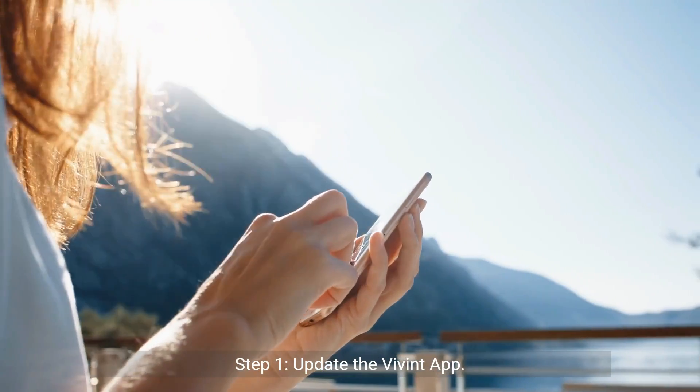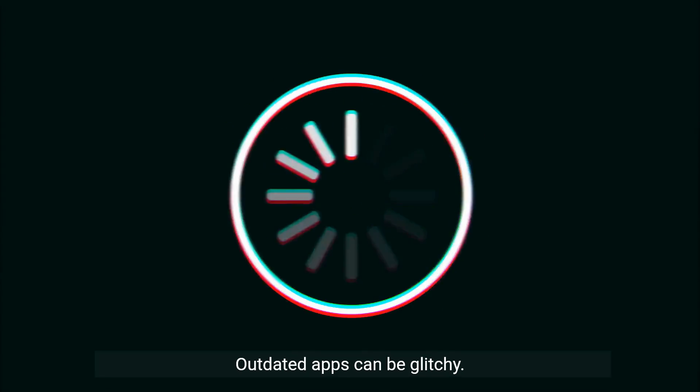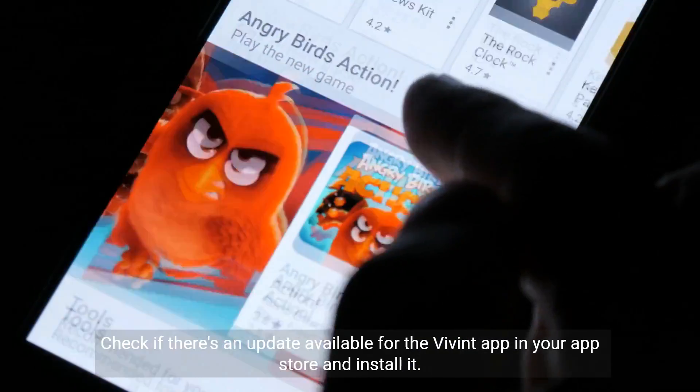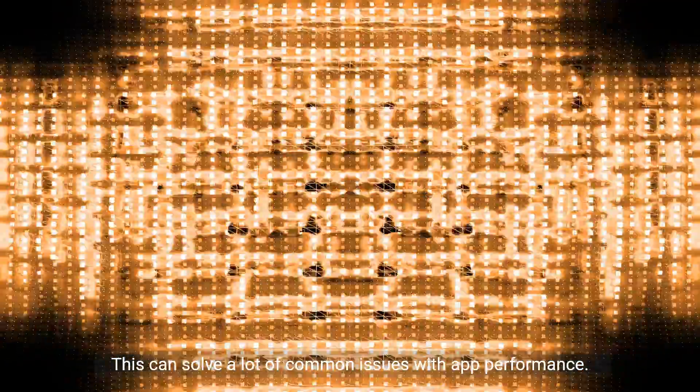Step 1: Update the Vivint app. Outdated apps can be glitchy. Check if there's an update available for the Vivint app in your app store and install it. This can solve a lot of common issues with app performance.